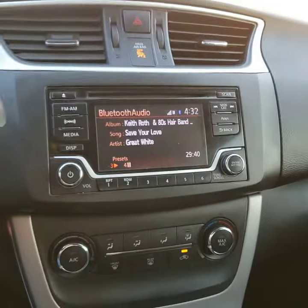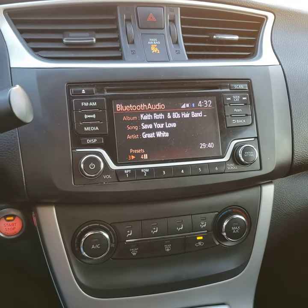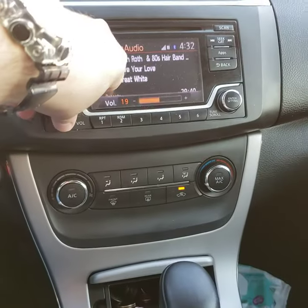Hey YouTube, today I'm doing a quick hack video. Something clever I found out. I did not reinvent the wheel, but I think it's very clever on my part.